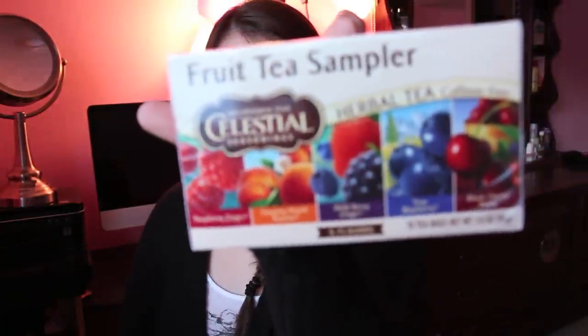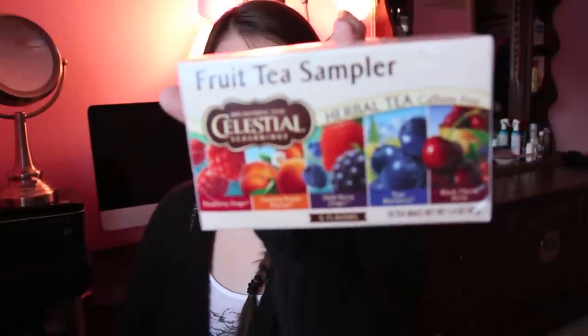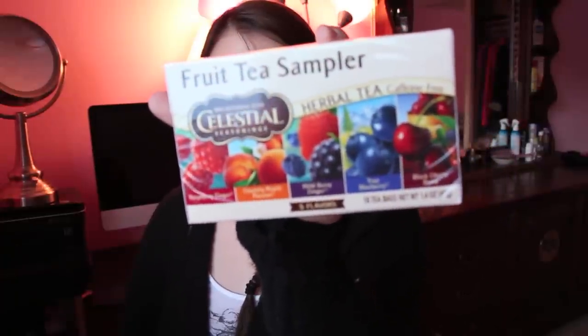Then I got this fruit tea sampler. I'm kind of a little addict when it comes to tea — I love tea and I love trying out new teas. I thought it would be kind of yummy. There's raspberry zinger, country peach passion, wild berry zinger, true berry, and black cherry berry. There are 18 tea bags. I heard about this from Nicky Philippi.